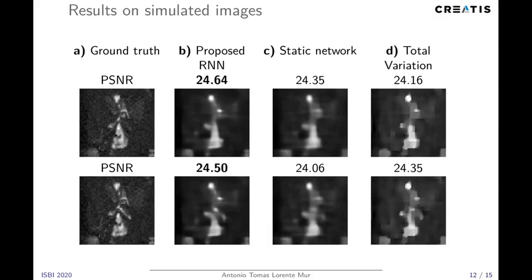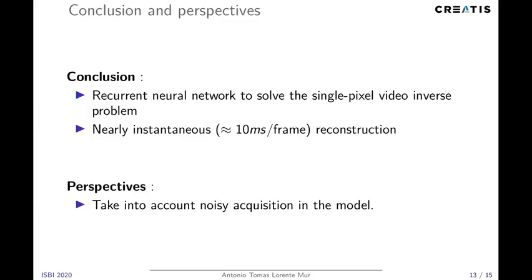When we compare the different images from a neurosurgical video, we can see that the proposed RNN yields better reconstruction for different frames, with sharper details — as visible, for instance, in this region shown here. It yields better reconstruction compared to a static network or even to total variation. Overall, the reconstruction is quite good because we exploit that spatiotemporal redundancy. We propose the recurrent neural network to solve the single pixel video inverse problem, and our reconstruction is nearly instantaneous — we can obtain an estimated frame in about 10 milliseconds.